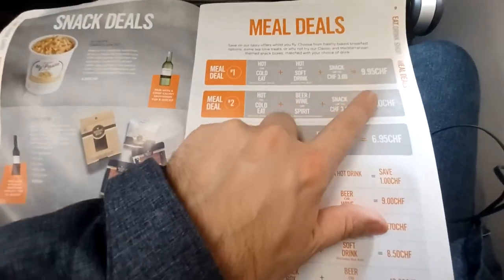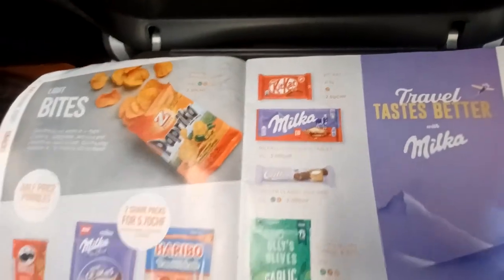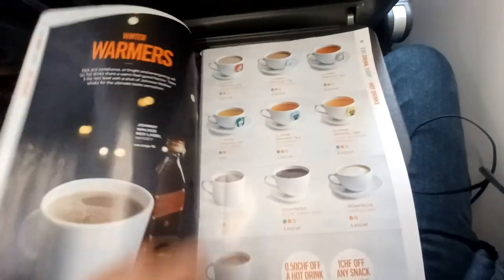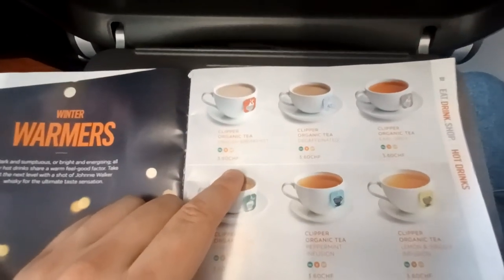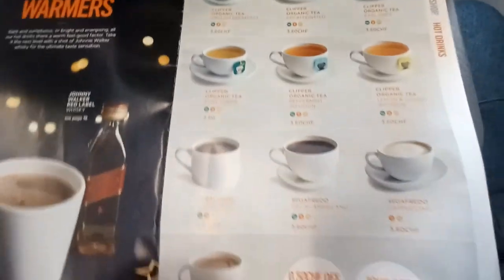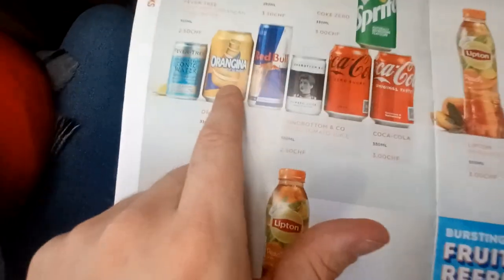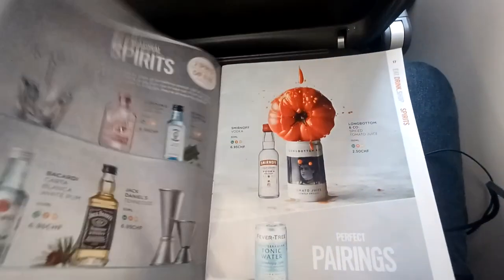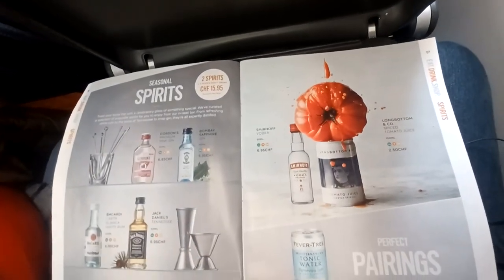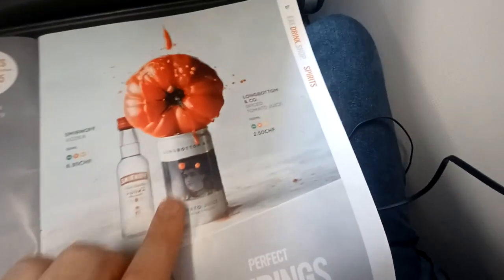You can do a meal deal — Meal Deal 1 at 10 euros, another at 12.50 euros, and a kids' meal at 6.95 euros. There are different coffees, fancy organic teas, and something around 3.60 euros which is about five Australian dollars. Soda drinks, sugary drinks, orange Orangina — that's the French equivalent of Fanta essentially.